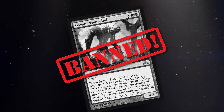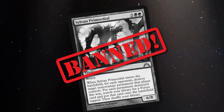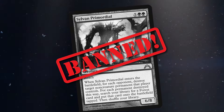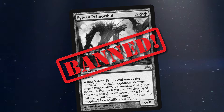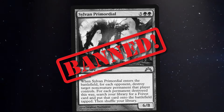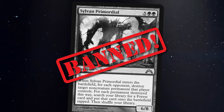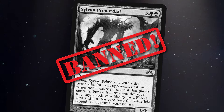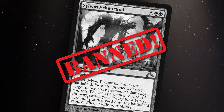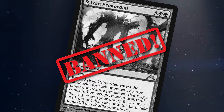Even the Primeval Titan we have at home — Sylvan Primordial — is currently banned in Commander. On entering the battlefield it destroys a target non-creature permanent for each opponent, and for each permanent destroyed you get to search for a forest and put it onto the battlefield tapped. It doesn't trigger on attack, it doesn't do it twice, and it only grabs forests — but it's still bannable because they tried to make a Primeval Titan that was slightly worse in some ways, but primarily better in a multiplayer environment. It scales if you're playing a five or six player game. Flickering this thing was quite literally disgusting, and this card should stay banned, absolutely.